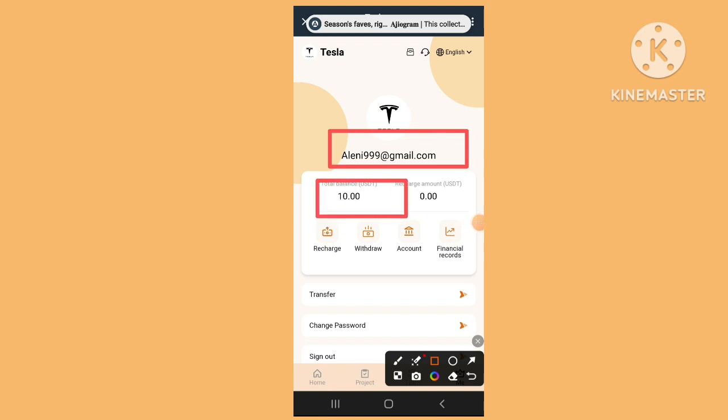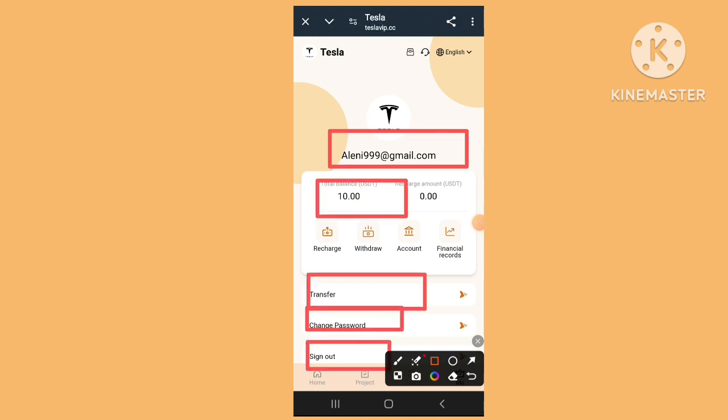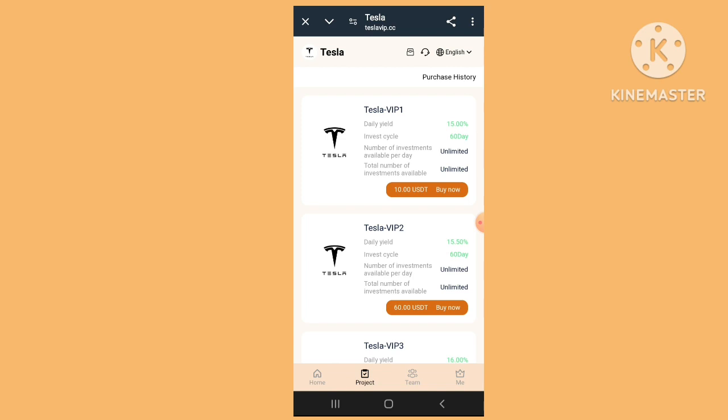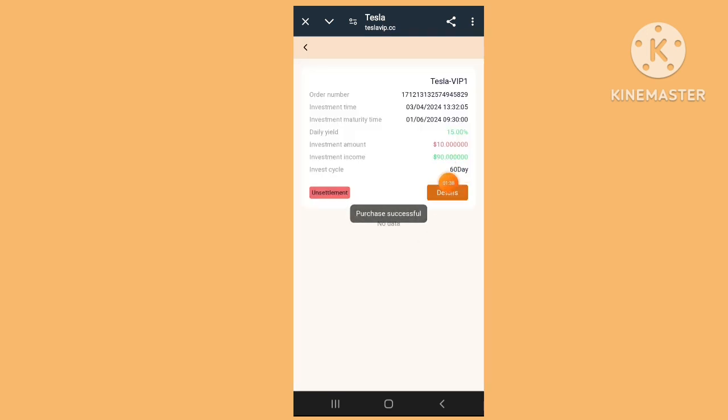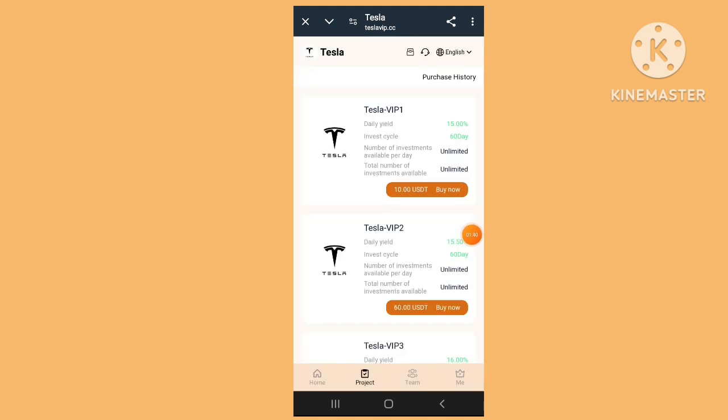You can transfer and change the password. Easily start the project — you can check the first $10 investment. Our purchase has been completed and we went to the website homepage.